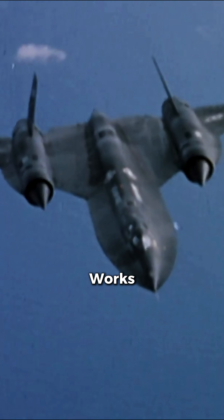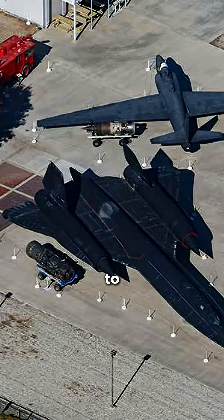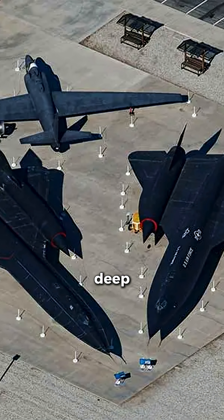Born in the clandestine Skunk Works during the height of the Cold War, the SR-71 Blackbird was an unparalleled feat of aerospace engineering, designed to be untouchable. Its primary mission was strategic reconnaissance, flying deep into hostile airspace to gather intelligence.